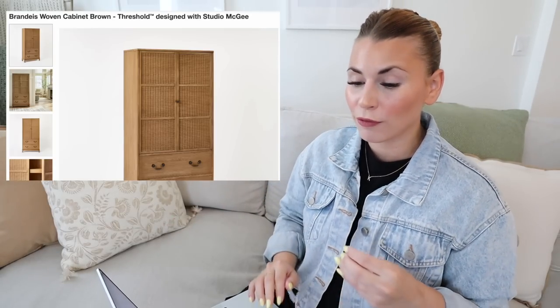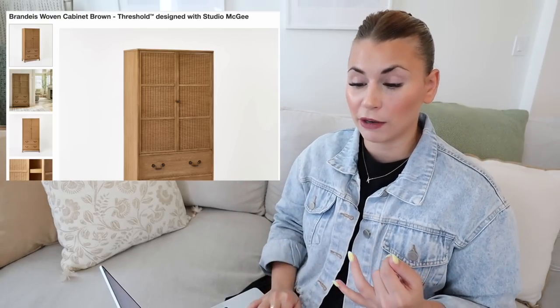Moving into another full furniture collection I absolutely love — this is the Brandeis Woven Cabinet in brown. This would be a really great storage cabinet; you could use it as a coat closet or it would make a beautiful bar cabinet. It has really nice woven detailing on the door with little black poles, and then on the bottom you get really pretty poles similar to the Elmira nightstands. I think this cabinet is really pretty — if you're lacking storage or want more hidden storage, this is a beautiful option. It's also $500.